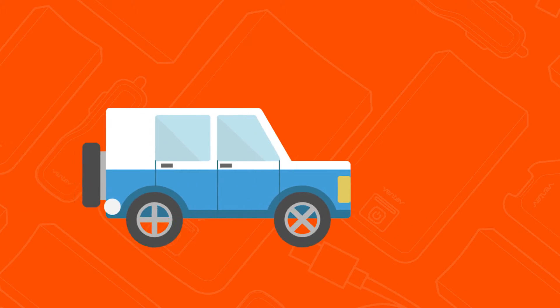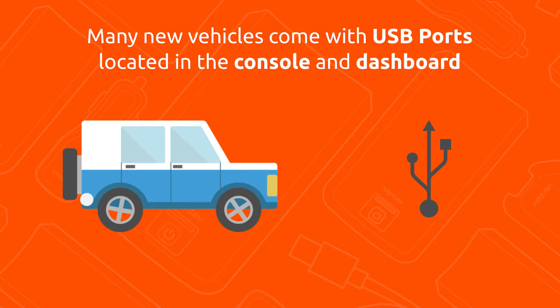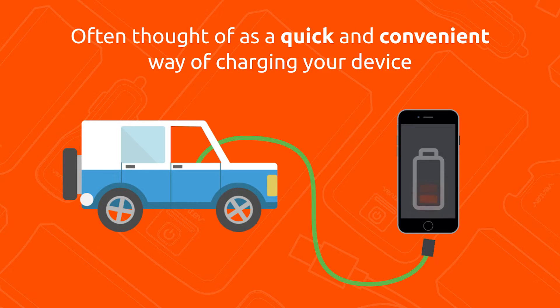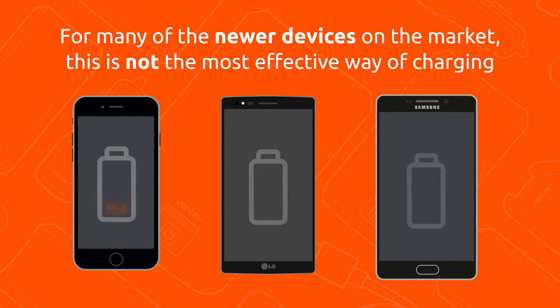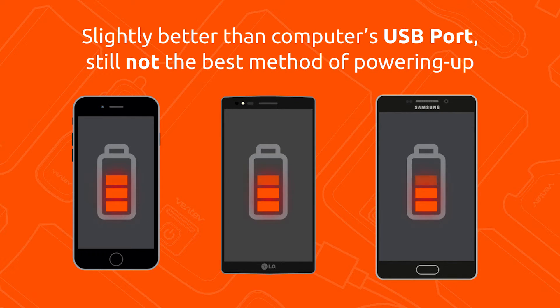The next type of charging comes from the vehicle. Many new vehicles today come with USB ports located in the console or dashboard. This is also often thought of as a quick and convenient way of charging your device. USB ports in your vehicle are capable of producing a maximum output of 1 amp. For many of the newer devices on the market, this is not the most effective way of charging. It does a slightly better job than your computer's USB port, but is still not the best method of staying powered up.